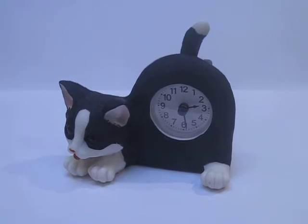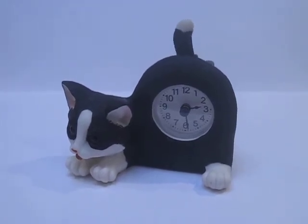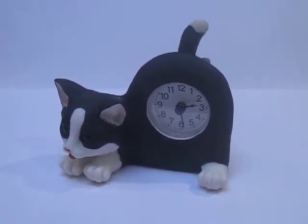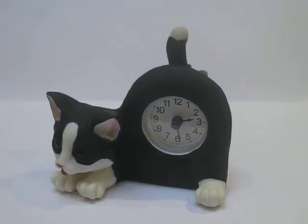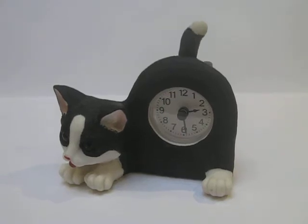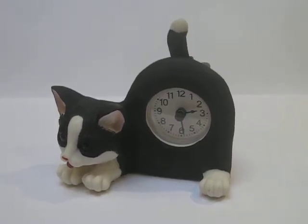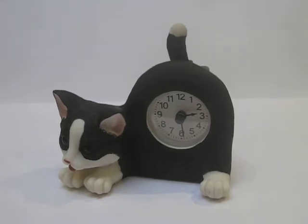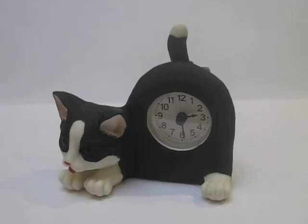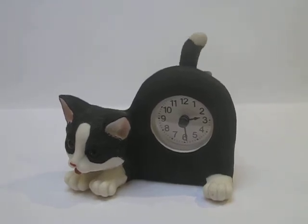So there you are — a very nice feline-friendly black and white cute cat clock, analog face with Roman numerals. Requires one double-A battery, quartz mechanism, comes boxed. Would make a lovely gift for yourself if you're a cat fan, or a friend or family member who's cat bonkers. I mean, why would you not fall in love with that?